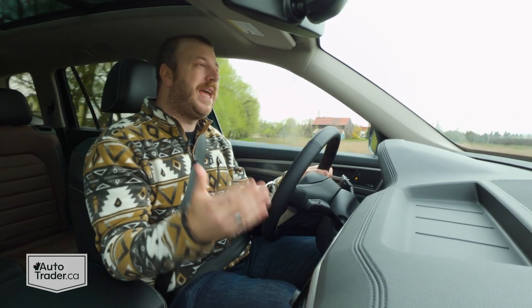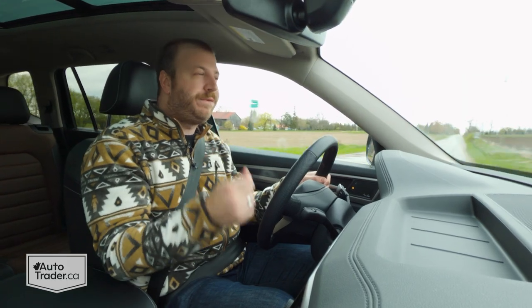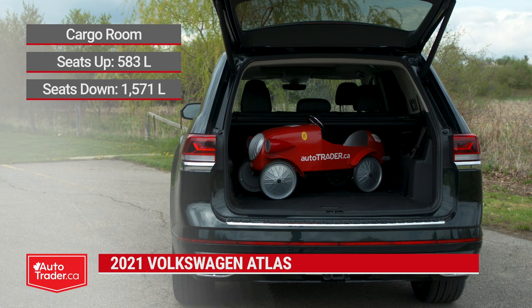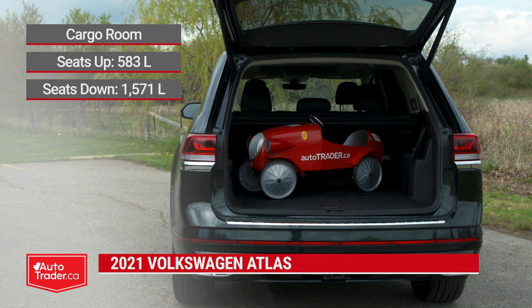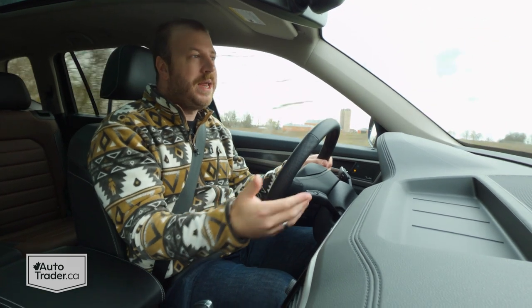I'm very impressed with the packaging, and the same goes with the cargo area. Behind the third row, there's 583 liters of space — that is very generous. And then if you fold that third row down, you still get about 1,570 liters. So you're not going to get any more than that this side of a bigger SUV or a minivan.